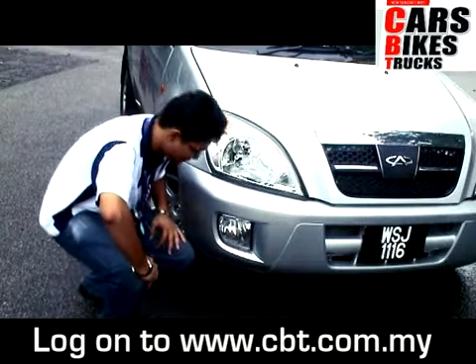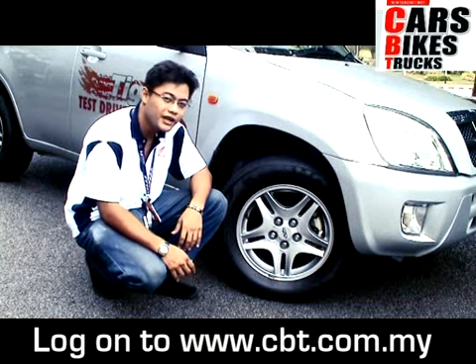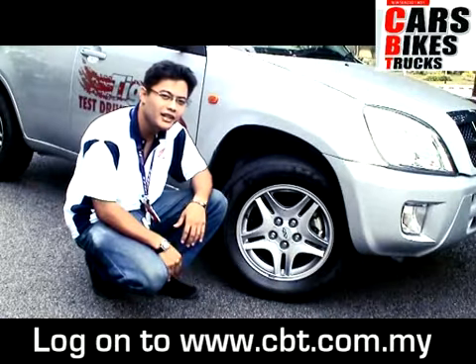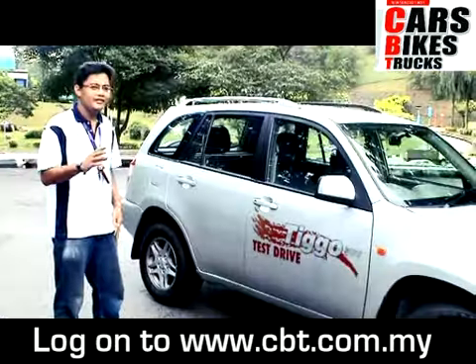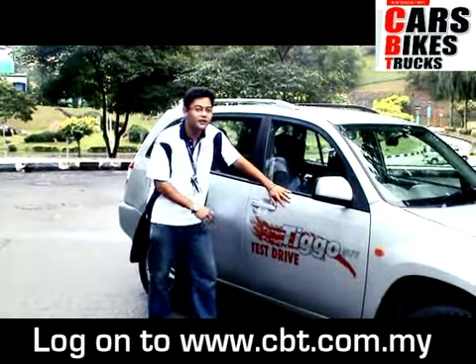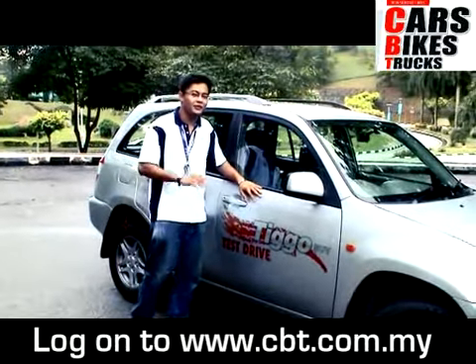Now let's take a look at the wheels. The Tiggo in all variants uses 15-inch wheels with 235 tyres. It's actually quite wide and quite nice — it's more stable across the road. The Tiggo comes with impact protection side door beams. All doors have these beams, so it's really safe if anything hits you from the side.